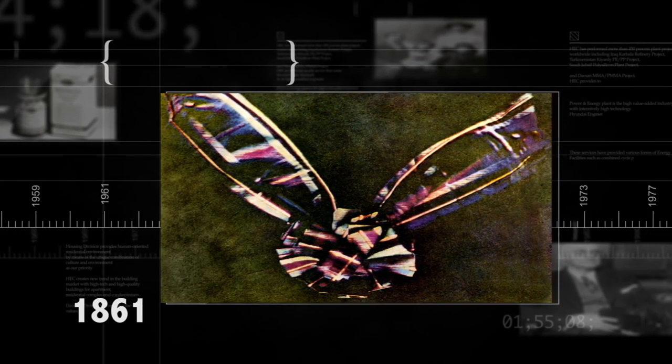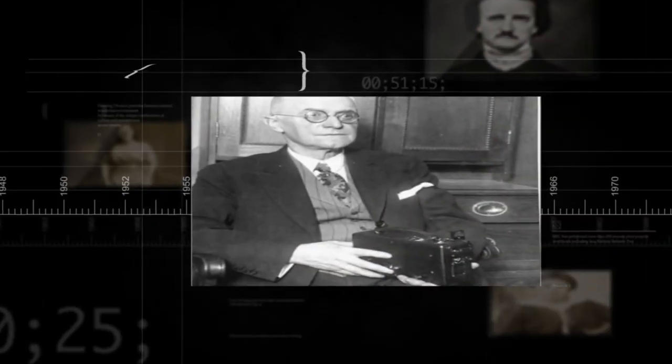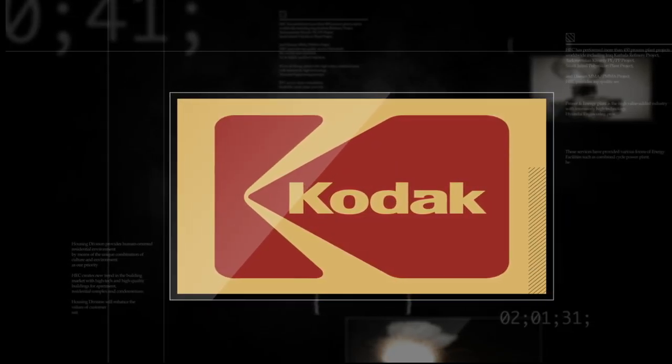The second half of the 19th century saw advancements that allowed people to reproduce photos, so you could start sharing them around. The exposure time got shorter and shorter, meaning less sitting around. The first permanent color photo was taken in 1861, showing what the world really looks like. Photographers still had to prepare and develop their glass plates on the spot, usually in a mobile darkroom.